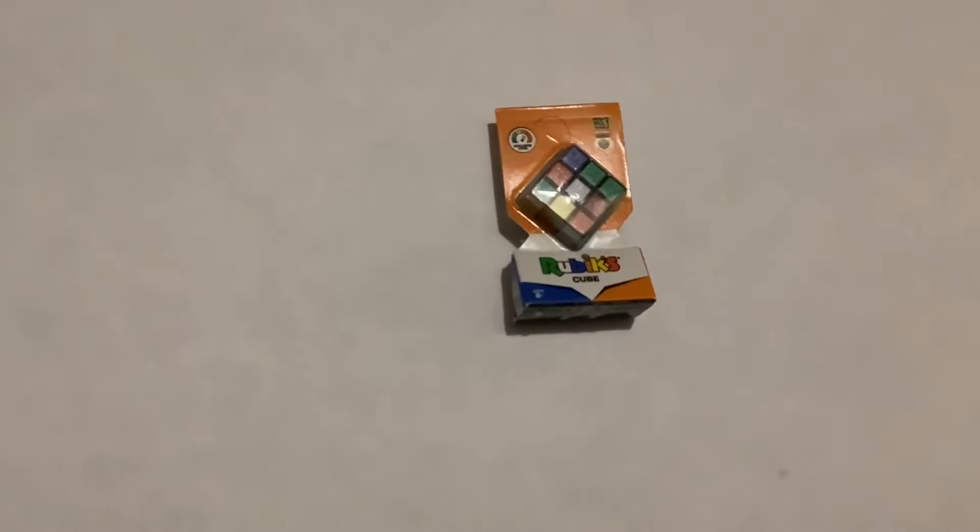Here we have the Rainbow Rubik's Cube. Here we have the Metallic Rubik's Cube.